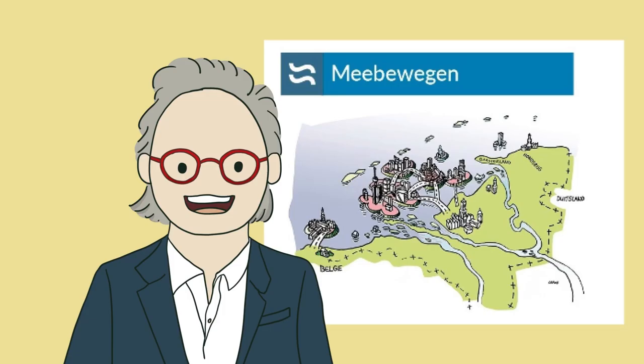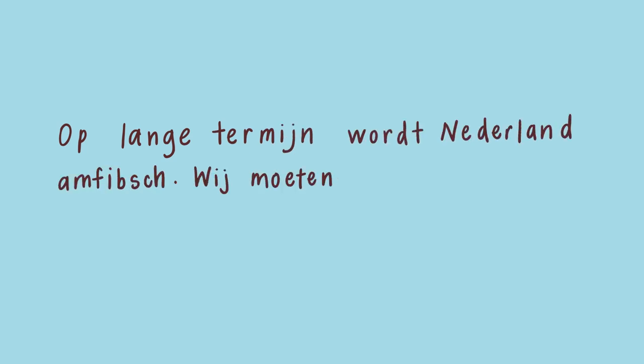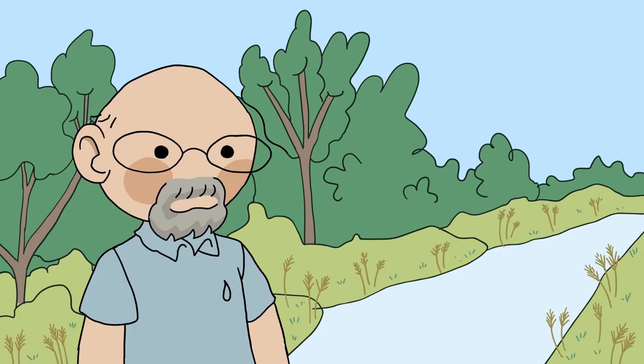In the long term, as the Delta Commissioner says, mebewegen is the only reasonable option. The Netherlands will become amphibious. We must move with the flow where water takes us. Will the Dutch solve their biodiversity problem? We'll be watching.